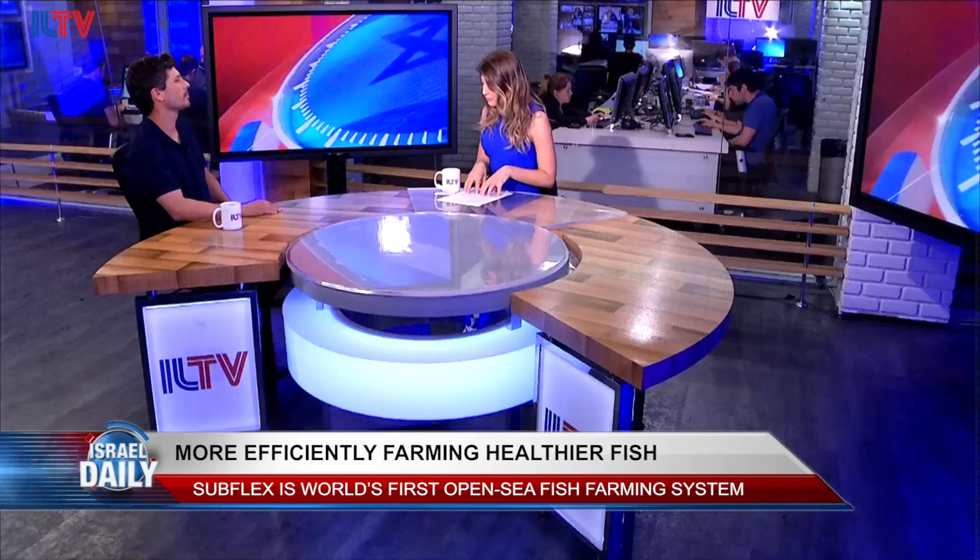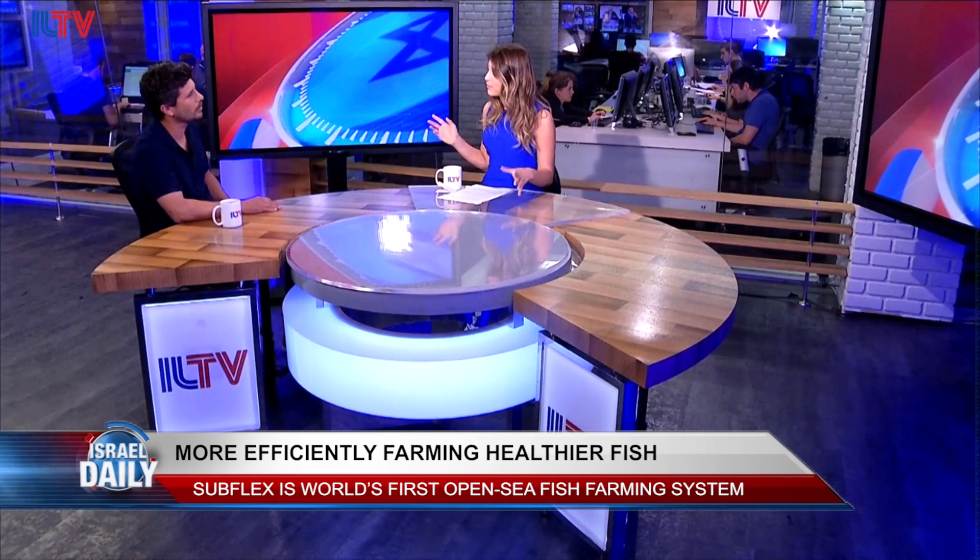Thank you so much for joining us. Thank you for hosting me. So tell us a little bit about the Subflex. What is an open sea fish farm?